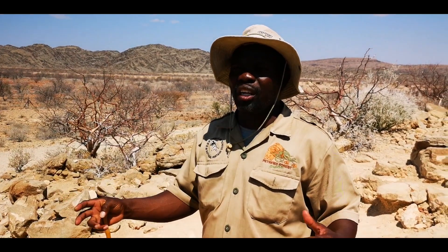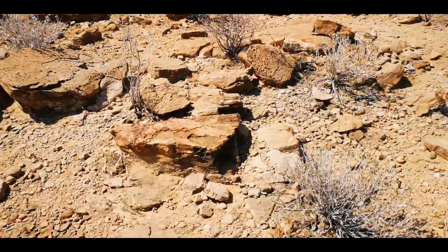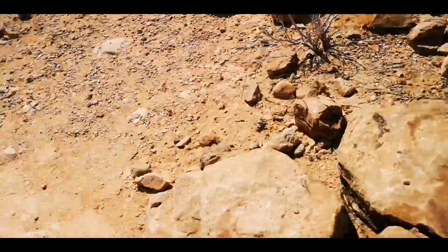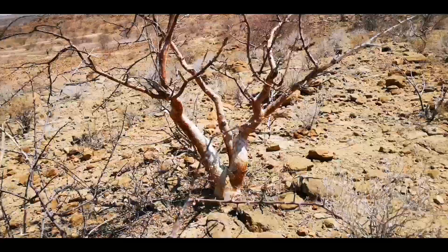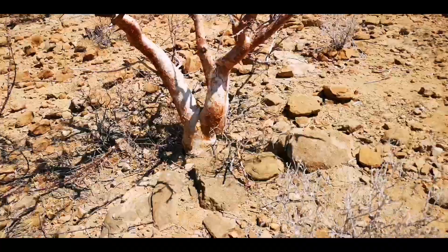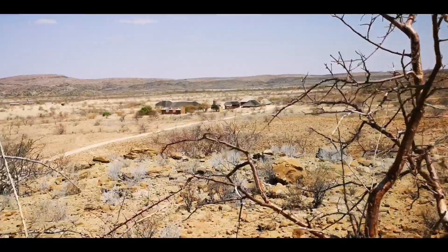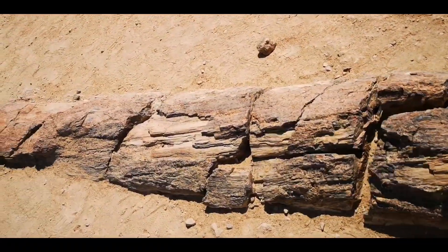When the two continents divided — South America and Africa — after erosion, this petrified wood came back to the surface. What remains now is nothing but heat, storms, and dried plants. This is Africa — welcome to Africa.